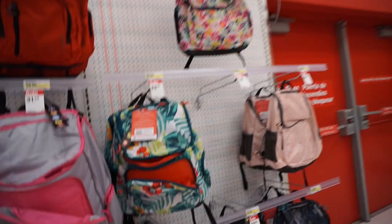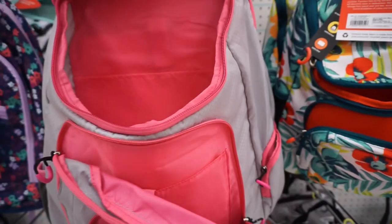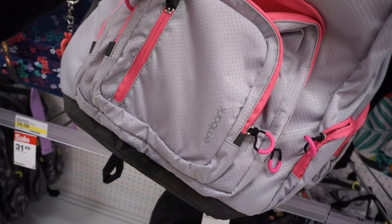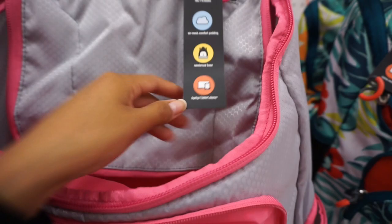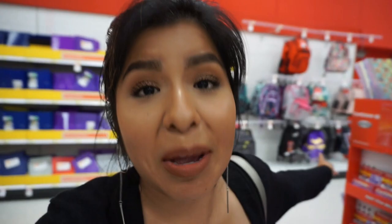You guys, look — this backpack is huge! Look how many pockets it has. The brand is Embark, and this bag has a two-year limited warranty, fits 7 to 8 books, and is supposed to have comfort padding. Oh my gosh — what school do you need to carry that book bag to?